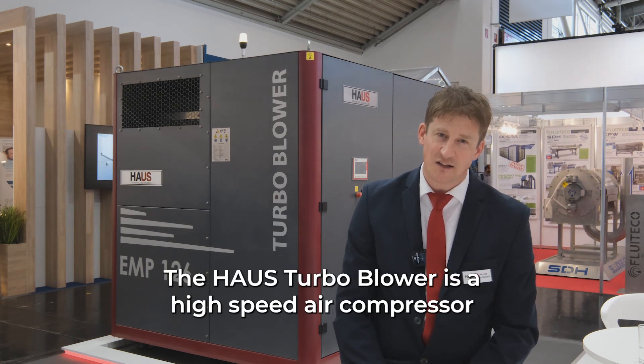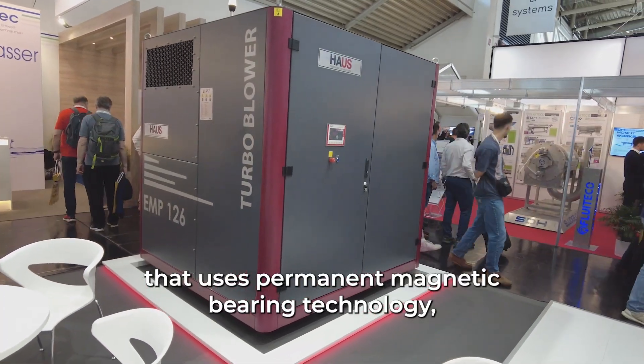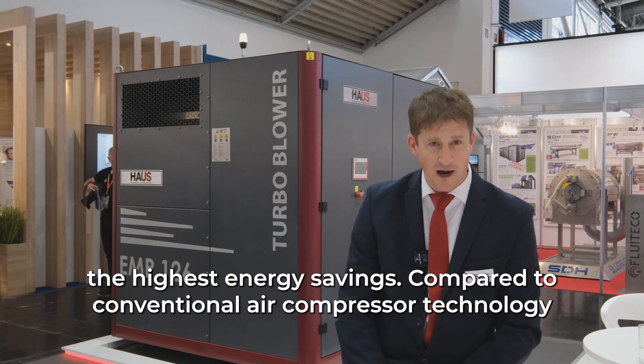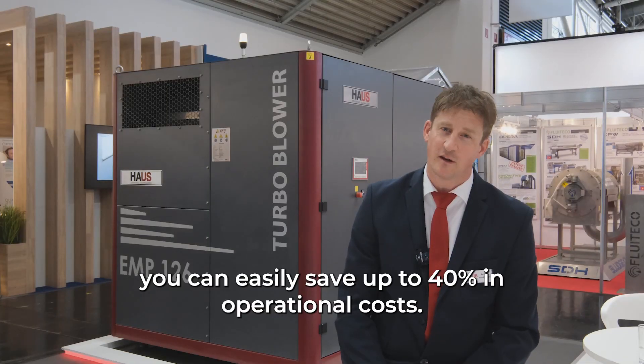The Housh Turbo Blower is a high-speed air compressor that uses permanent magnetic bearing technology. This is the most advanced technology available, which offers the highest energy savings. Compared to conventional air compressor technology, you can easily save up to 40% in operational costs.